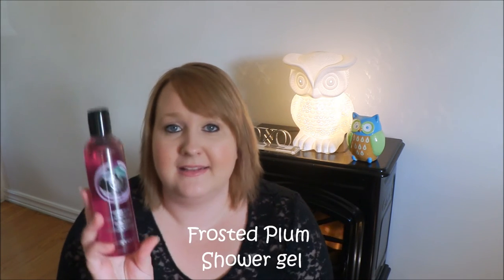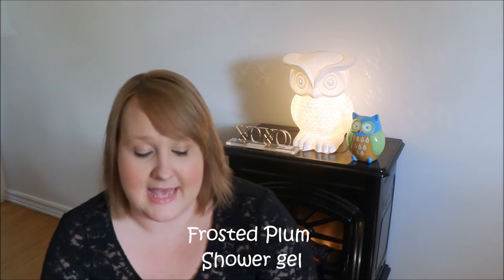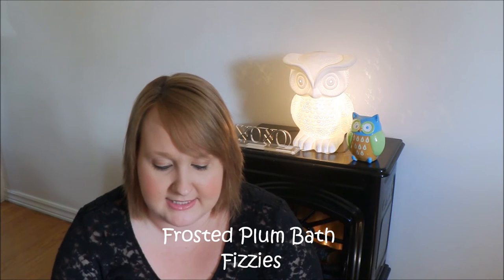The next thing I got is a new scent called Frosted Plum, and this is in the shower gel. I'm just gonna open it — it's a really nice scent. If you like plum scents you will definitely enjoy this one. I'm very excited to try this. And the last thing I got is the Frosted Plum bath fizzies.